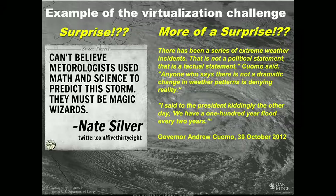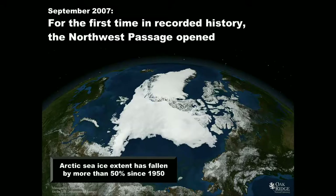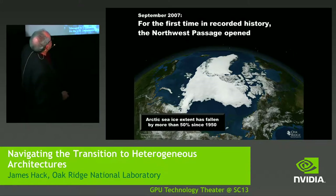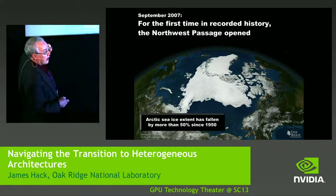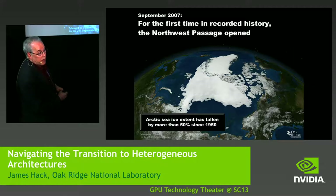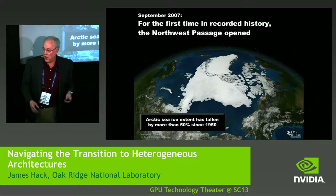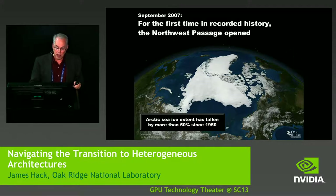The return period is not 100 years anymore — it's actually more frequent. And the question is, why? Something's going on, and what you believe is forcing it is almost irrelevant because it's happening. We're doing a grand experiment right now in real time. If we really want to understand what happens, we need to develop predictive capabilities to anticipate what's happening and take the right mitigation and adaptation steps. For the first time in recorded history, the Northwest Passage opened in 2007. Arctic sea ice has fallen by more than 50% since 1950. These are facts. What we're trying to do is build tools to start answering those questions.